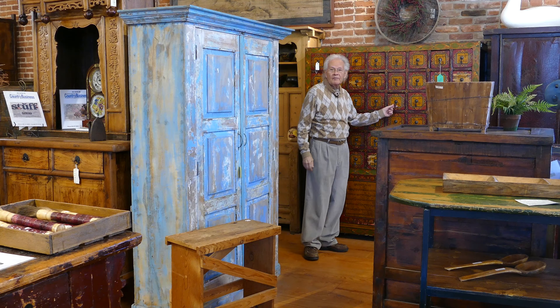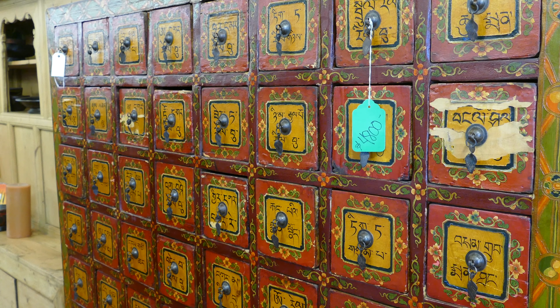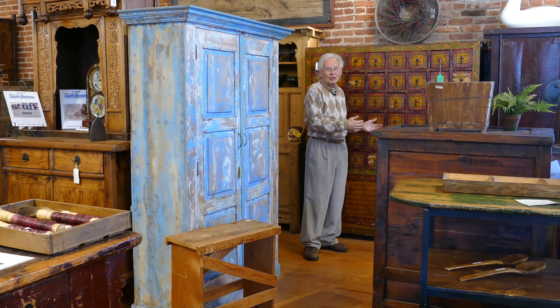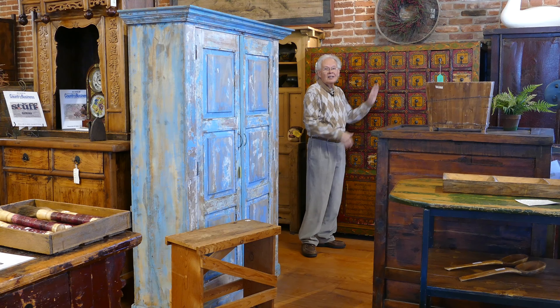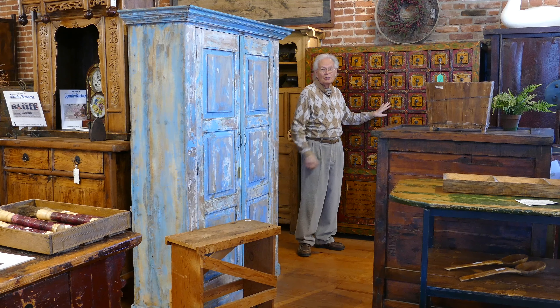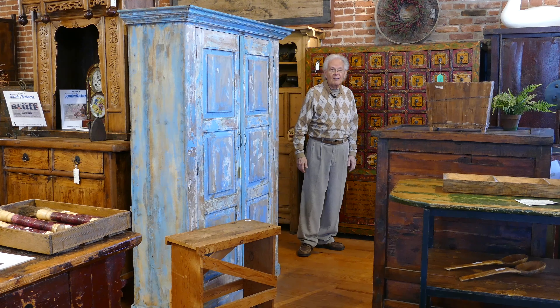This is an apothecary from Tibet, about 200 years old. An apothecary, in case you don't know, is where you went to an herbalist — this had all the herbs and they mixed the medicine. They're still using them there. It's a very rare piece because they don't let anything out of China or Tibet anymore. This is one of the pieces I found there on my travels.